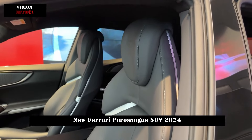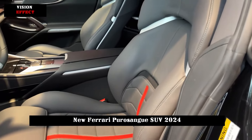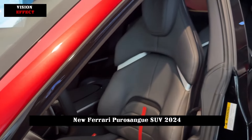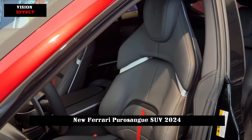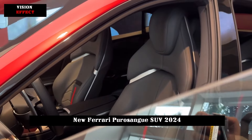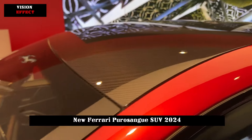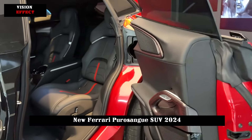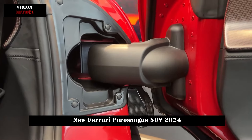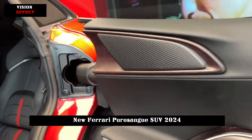Overall, the Ferrari Purosangue fully reveals Ferrari's brand appeal and technical strength in terms of design, interior, and performance. Although the interior is not spacious, the luxurious interior and strong performance more than make up for this deficiency. As a luxury SUV, Ferrari Purosangue undoubtedly offers consumers a new driving experience — this is not just a luxury car, but also a work of art that fully demonstrates the unique appeal and extraordinary power of the Ferrari brand.